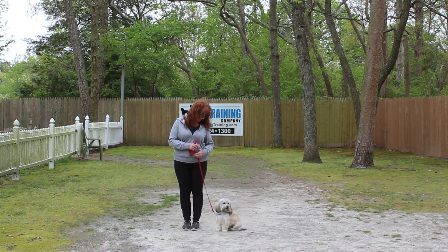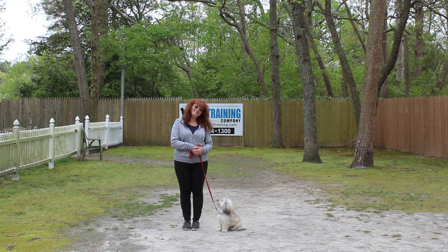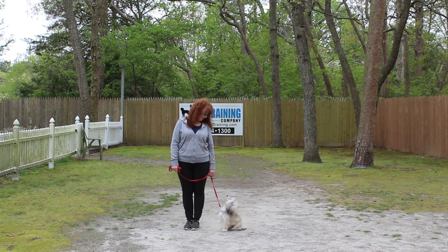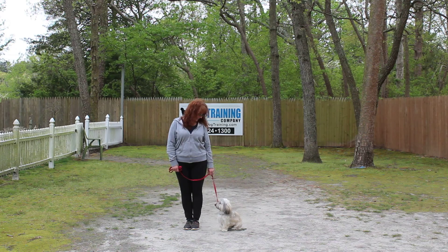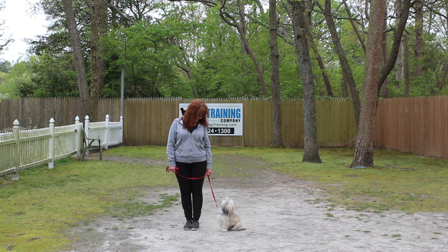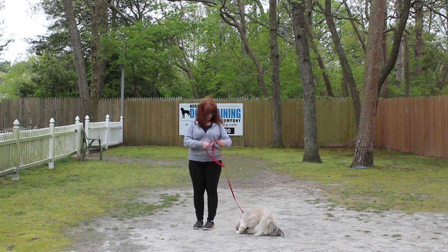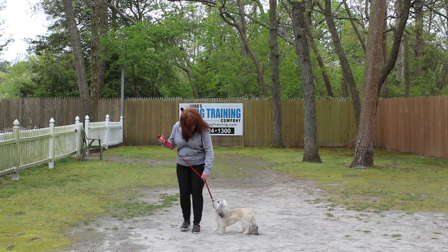Good afternoon and welcome to Nora's Dog Training Company. We're here this afternoon with Roxy and Brandy, and what we're going to be demonstrating for you today on video is Roxy's ability to understand and respond to some of her formal on-leash obedience commands, the little tiny corrections and a ton of motivation that we give her when we're working with her, and the training equipment that we're using. Brandy is using a regular six-foot web training leash and she keeps the bulk of the leash folded neatly in her right hand.